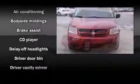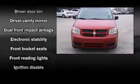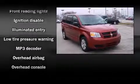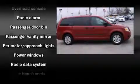Dodge ensures the safety and security of its passengers with equipment such as dual front impact airbags, head curtain airbags, traction control, a panic alarm, and four-wheel disc brakes with ABS. Brake Assist technology provides extra pressure when applying the brakes.